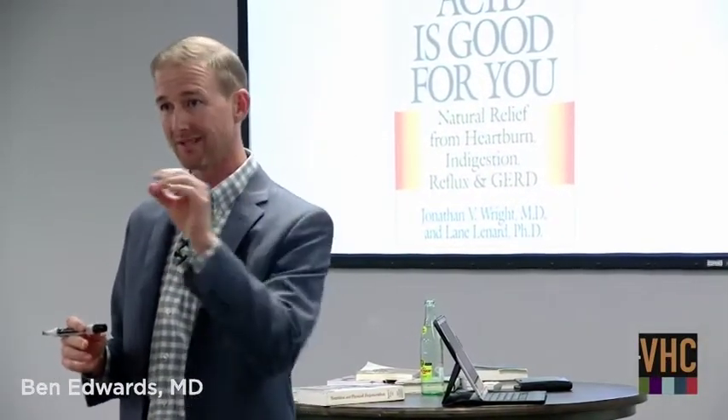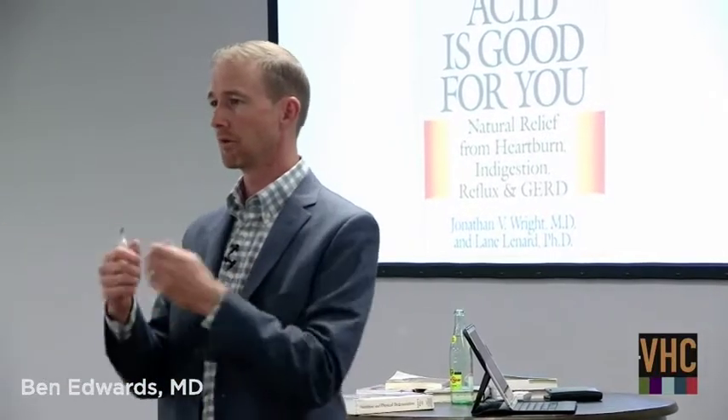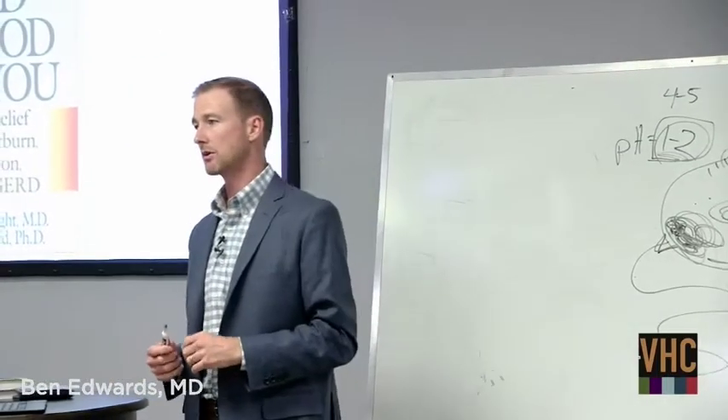Dr. Wright also explains that bugs in your gut are a factor. Every bite of food you eat is covered in bacteria, fungus, and mold. You don't see the mold until the bread's old, but it's on there from day one. All our food has bugs on it, but stomach acid kills essentially every bug known to man. That's partly why God gave us stomach acid. Before antibiotics, doctors used hydrochloric acid as an antibiotic in World War One — IV, intramuscular, nebulized, even rectally for prostatitis. I have a book from 1935 with all the protocols for using hydrochloric acid to kill bugs.